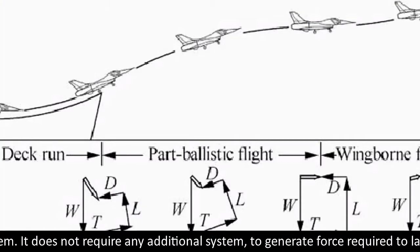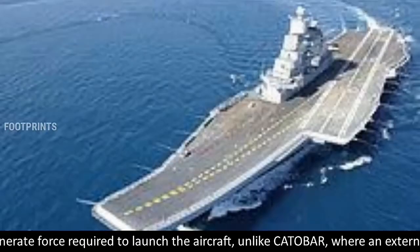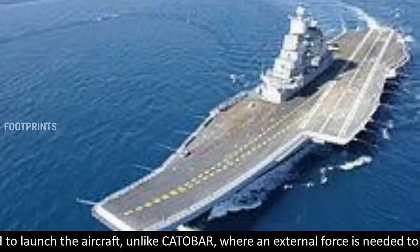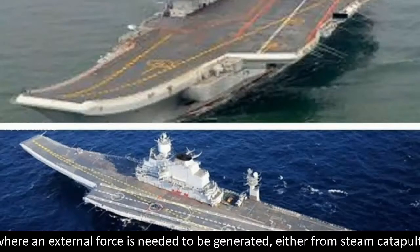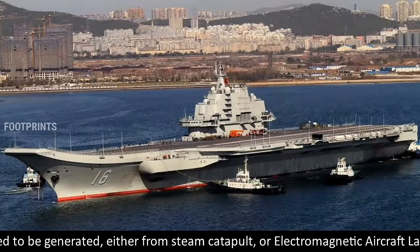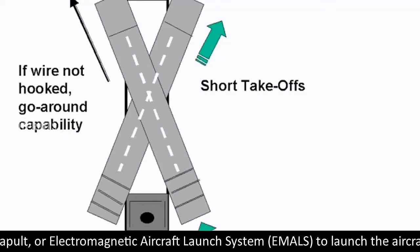The lack of any moving parts in the ski jump makes the launch system less expensive to maintain. STOBAR does not require any additional system to generate the force required to launch aircraft, unlike CATOBAR where an external force must be generated either from a steam catapult or an Electromagnetic Aircraft Launch System (EMALS).